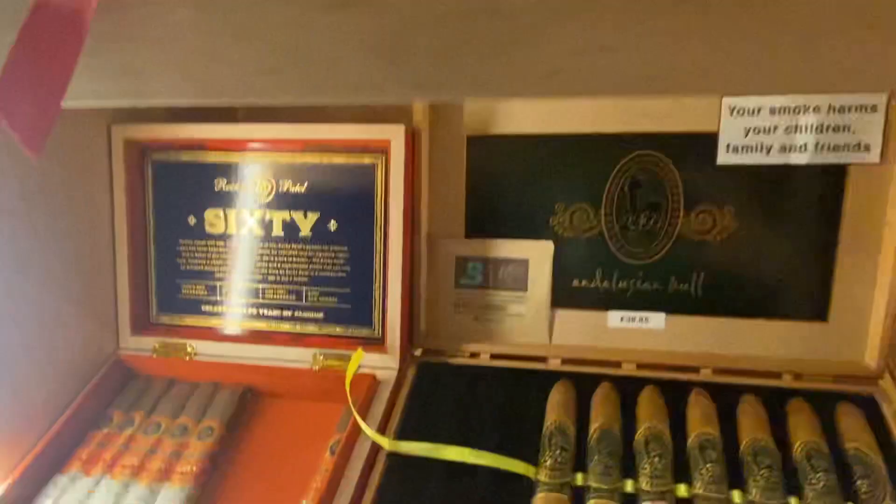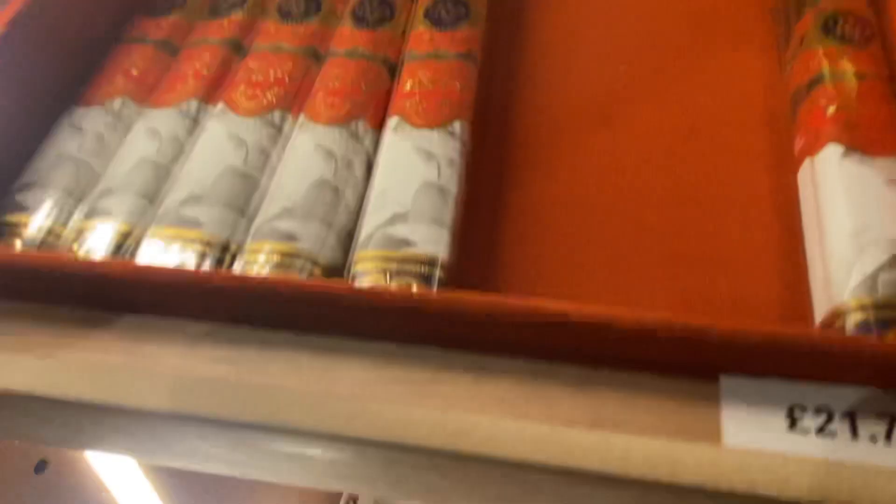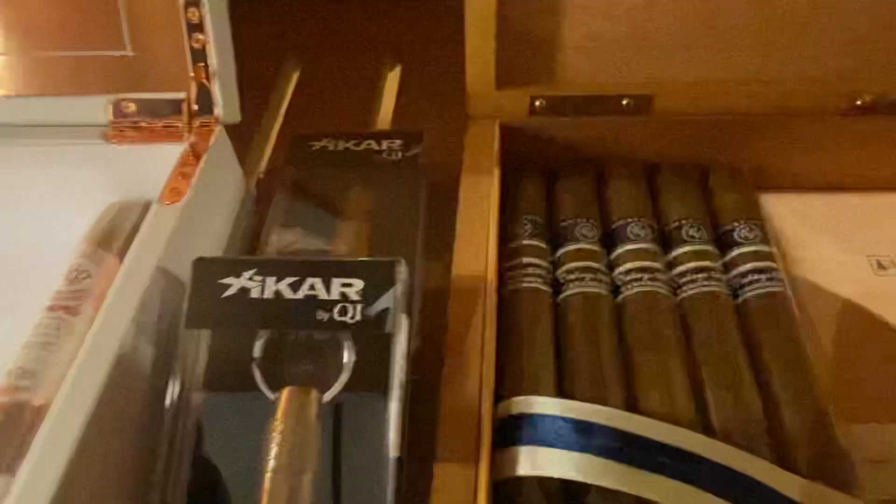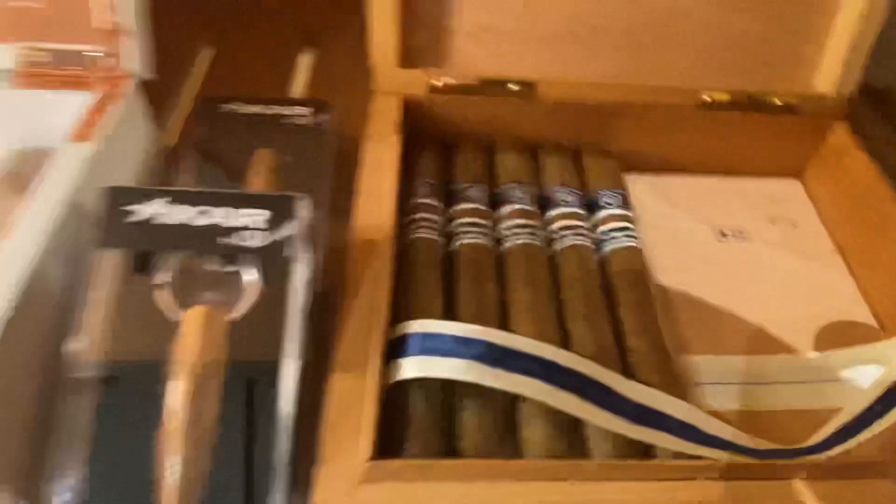Moving down, we've got the beautiful flavoursome Rocky Patel Number 60 Robusto. We have a couple left of the white label in this stunning box in the rose gold — the Rocky Patel Vintage 2003 Cameroon.